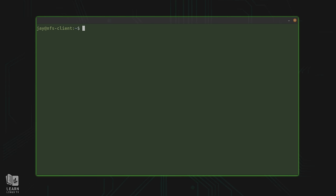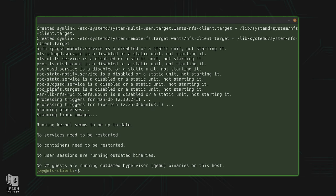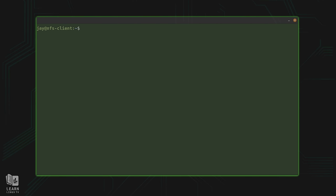I've named this server NFS client. Let's see what the process looks like for connecting to the shared directories. The first thing we're going to do on the client is install NFS — but not the NFS server package, we don't need that. We'll install the NFS client package: sudo apt install nfs-common. That's the package containing all utilities you'll need to connect to an NFS share from another server.